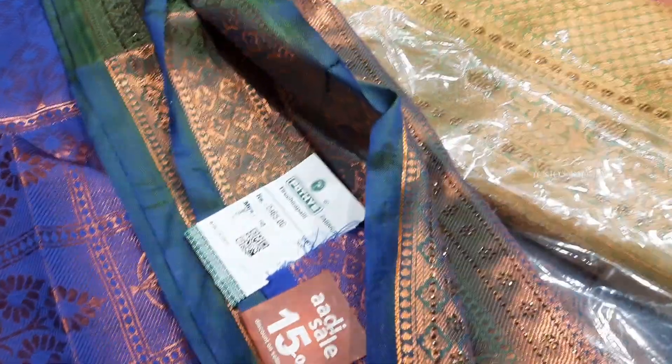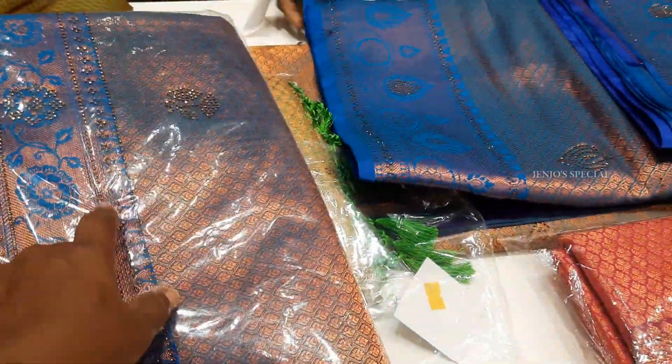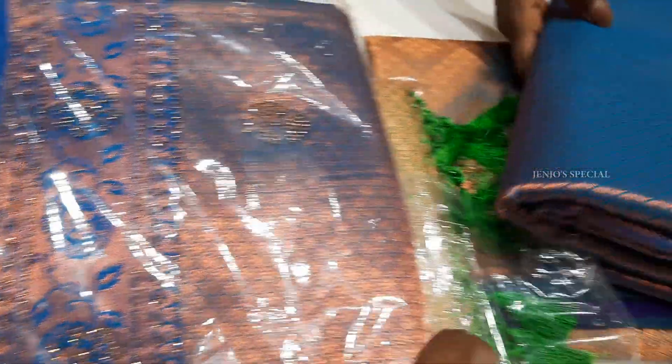It is a black blouse with embroidery rework — it is a full sari. The rate is 2465 rupees with a 15% discount applied. If you have a recent wedding or reception, you will be able to wear it. It has a copper zari with a self-design, making it perfect for special occasions.